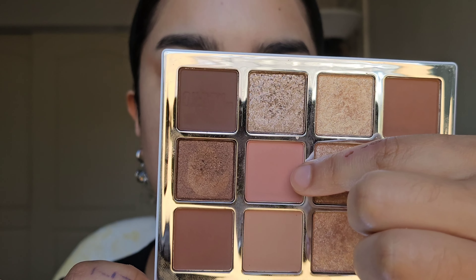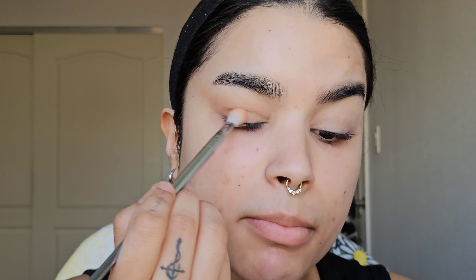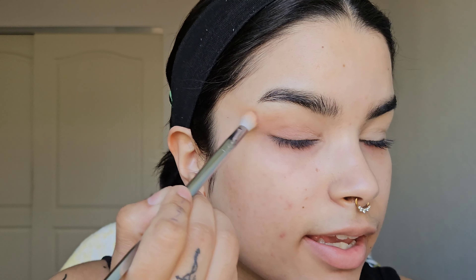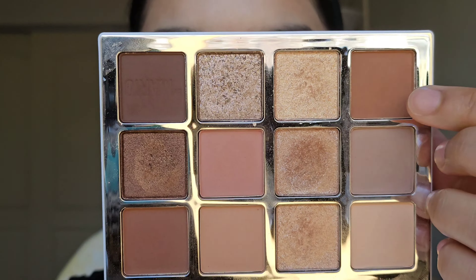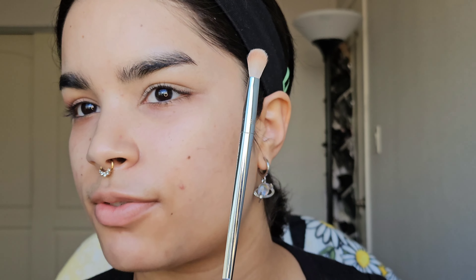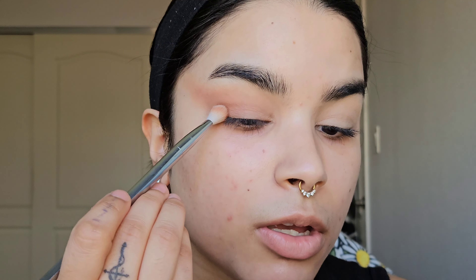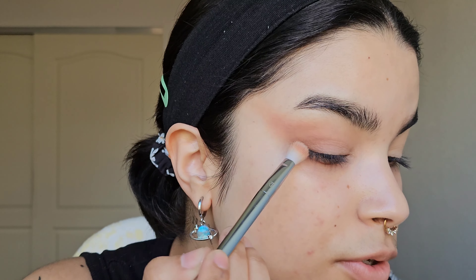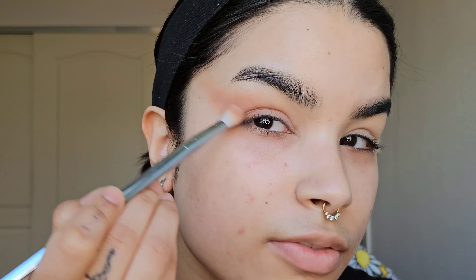Next I'm going into this pinky matte, doing the exact same motion. I'm bringing this onto the lid and the crease as well, taking it out towards the temple. Then I'm going into this brown matte, and I'm using the same brush for everything — this is a Real Techniques No. 203, a really good drugstore fluffy blending brush. I'm going to concentrate this darker brown closer to the lash line and closer towards the bottom, for a smoked out blending effect.